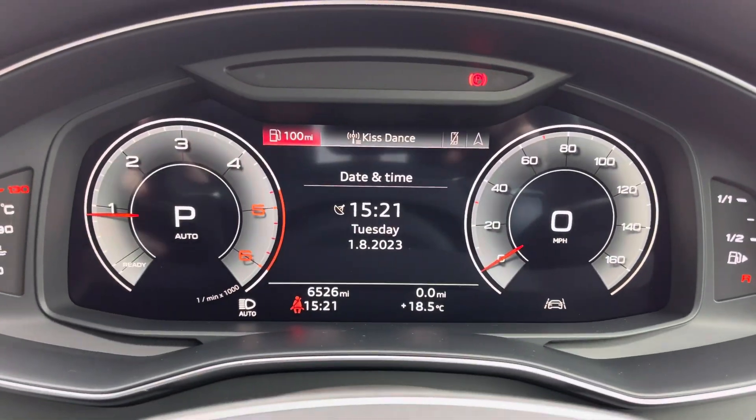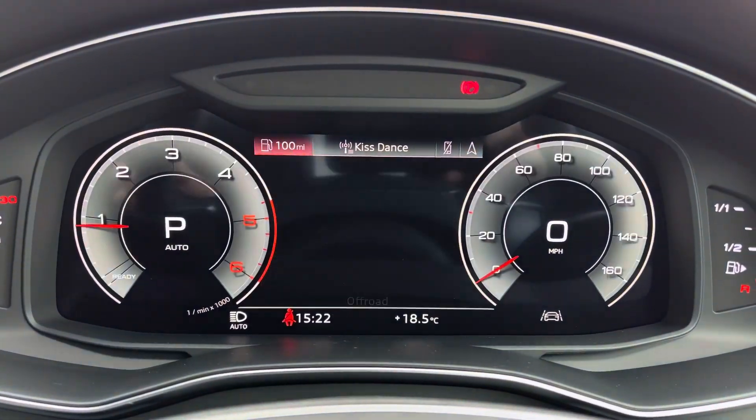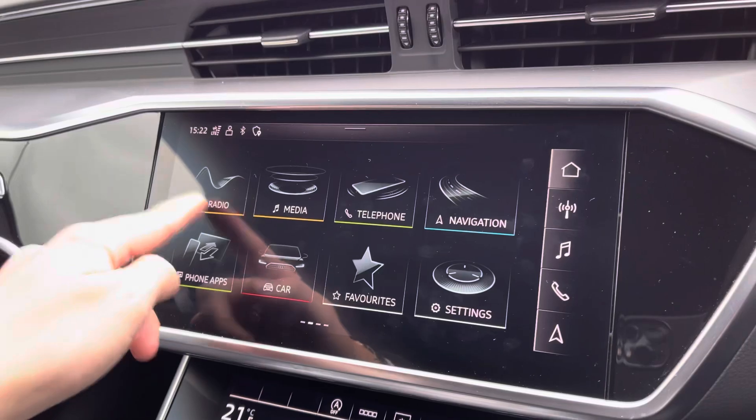Moving on to your Audi virtual cockpit. You can access a huge range of multimedia features all with the touch of a button. It does add a personal touch to the vehicle, which is always nice and handy to have.